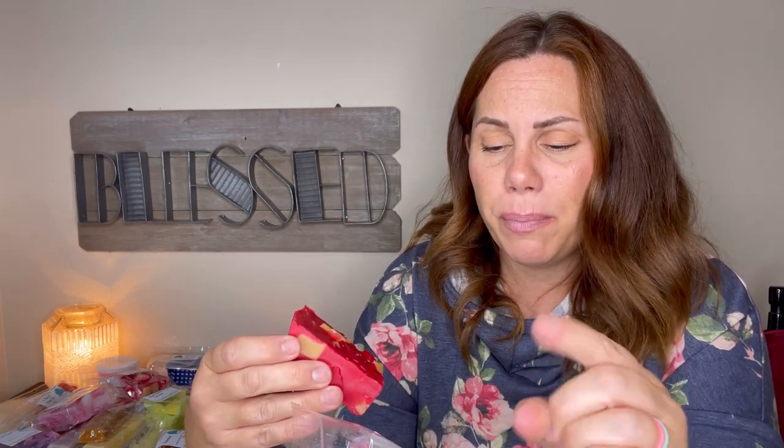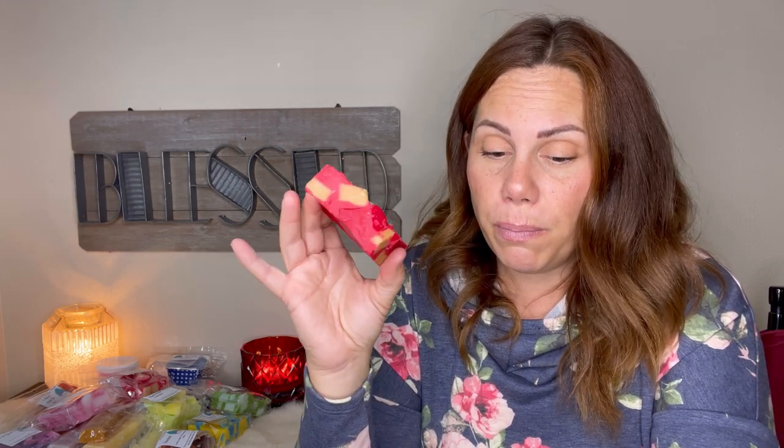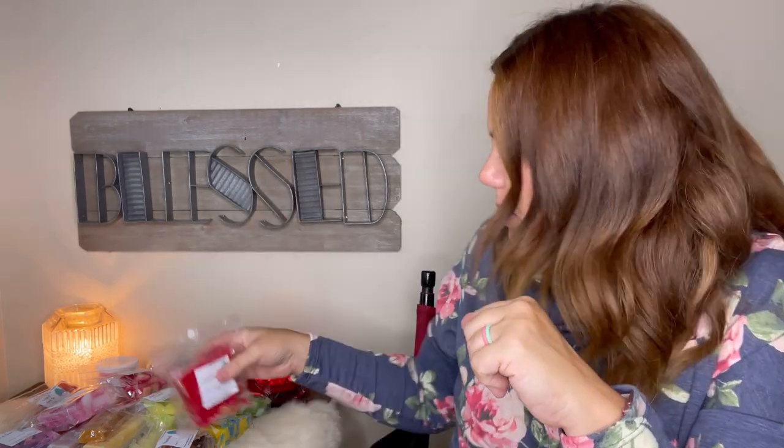This one is Predator: leaves, palo santo, pumpkin pecan waffles. I love leaves, so of course when Predator had it in there I got it. I love red wax even though it's hard to clean out the dishes. This is very strong on the leaves and the palo santo is pretty strong too. If you're not a big palo santo person I wouldn't get this — it's very much leaves and palo santo. I don't smell a whole lot of pumpkin pecan waffles.